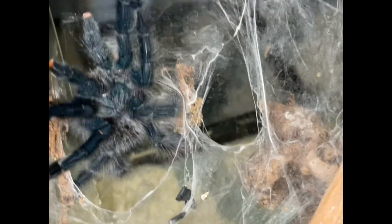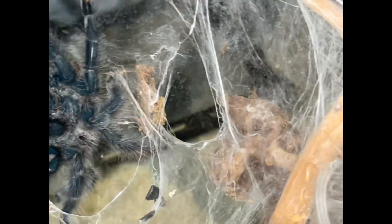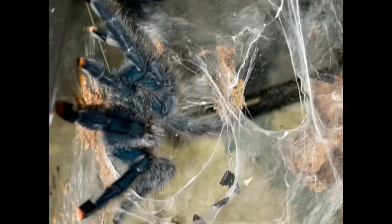We have our Avicularia, such as this one, that are true arboreals. You'll almost never see one of these come down to the ground unless they are sick, dying, or very hungry. They spend the majority of their time way up in the treetops in the wild and in captivity, and you'll almost always see them in the top portion of their enclosures.